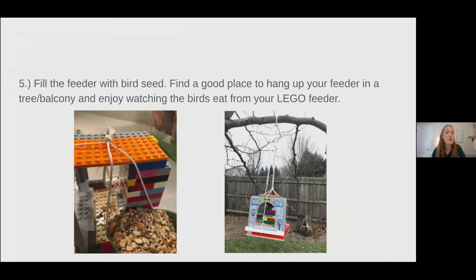Fill your Lego feeder with bird seed and find a good place to hang it from a tree or balcony and enjoy watching those birds.